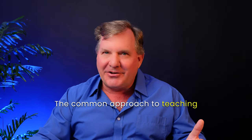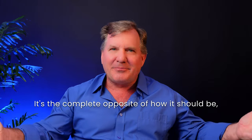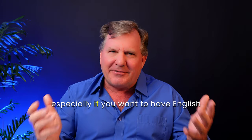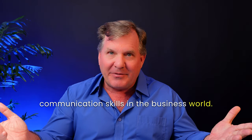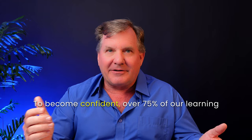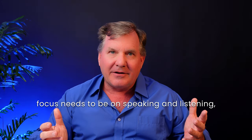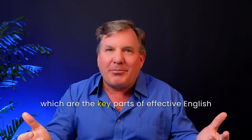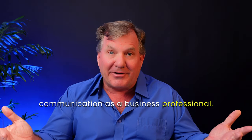The common approach to teaching business English today is wrong. It's the complete opposite of how it should be, especially if you want to have English communication skills in the business world. To become confident, over 75% of our learning focus needs to be on speaking and listening, which are the key parts of effective English communication as a business professional.